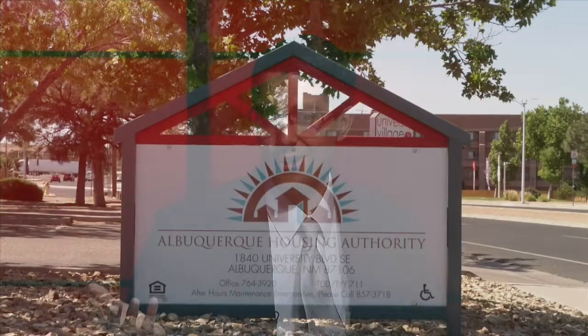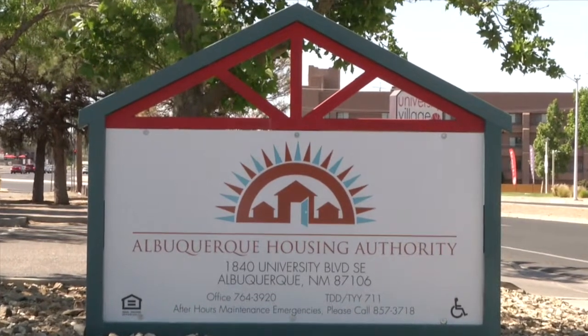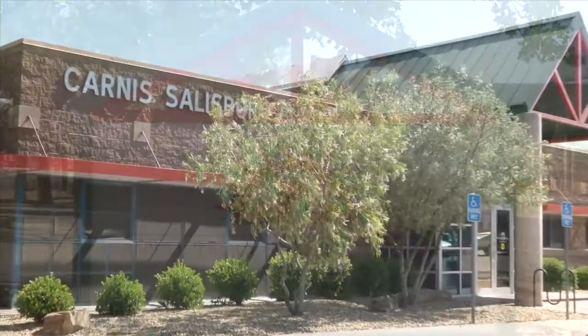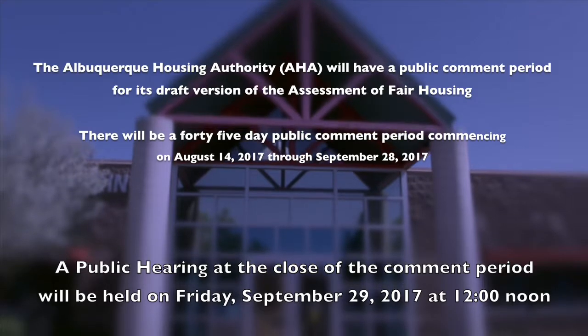We'll be taking public comment through Friday, September 29th, 2017. We'll also have a public meeting on September 20th, 2017. People can submit comments to the Housing Authority in writing at our office address: 1840 University Boulevard Southeast, Albuquerque, New Mexico. Our Board of Housing Commissioners will have a public meeting on Wednesday, October 18th, 2017 at 1840 University Boulevard Southeast, where they'll vote in public on adopting this assessment of fair housing opportunities.